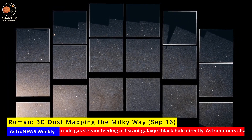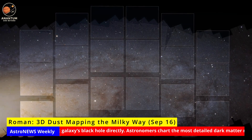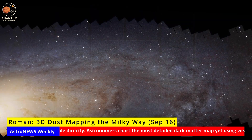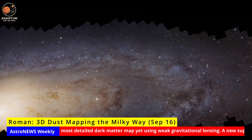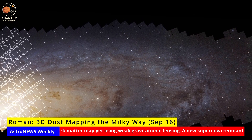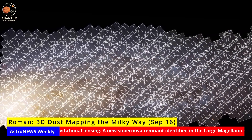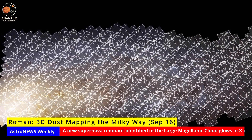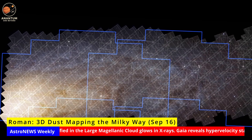Why is it important? A 3D Dust Atlas will become a cornerstone for galactic science, refining star formation rates and testing whether spiral arms are stable waves or transient features. Next, researchers are preparing to integrate Roman's data with Gaia and the Rubin Observatory, ensuring that once Roman launches, its dust maps will be ready to transform our view of the Milky Way.